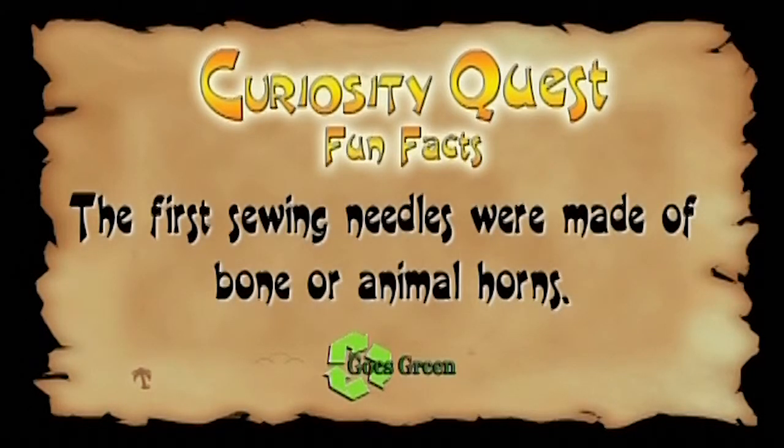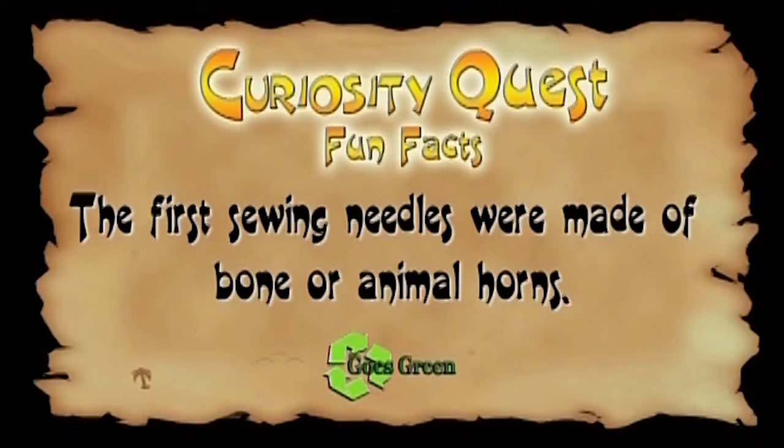Fun fact: the first sewing needles were made of bone or animal horns.